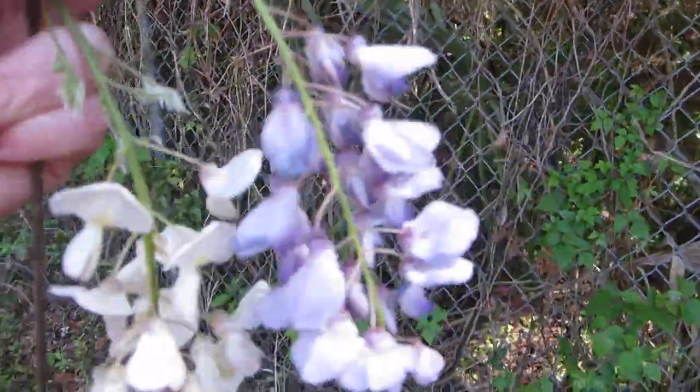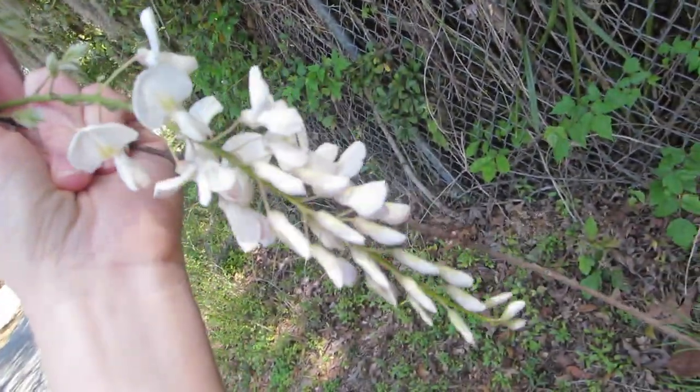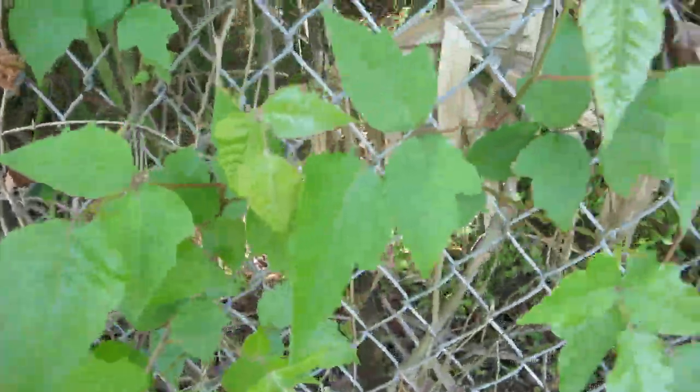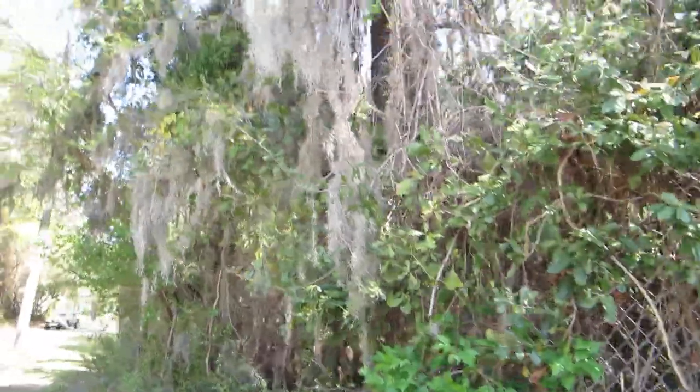These are some normal purple ones, and here's the white flower I grabbed as an example. And as a fun fact, here's some poison ivy. The pictures of the white flowers will go on iNaturalist, so you can find it there.